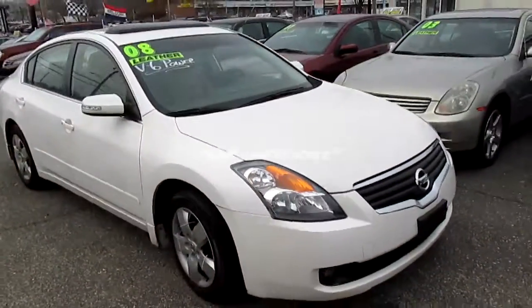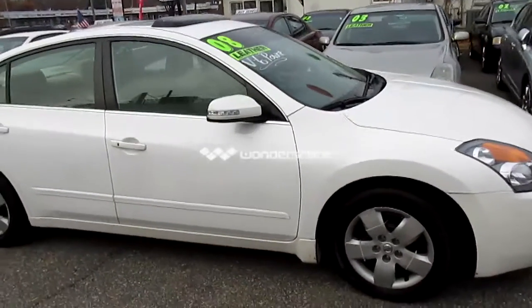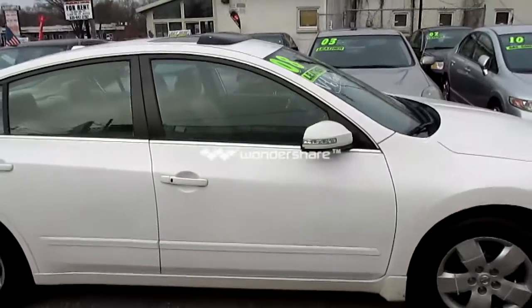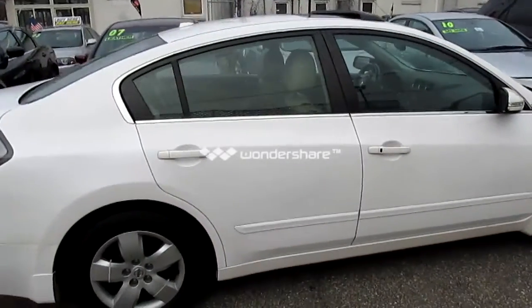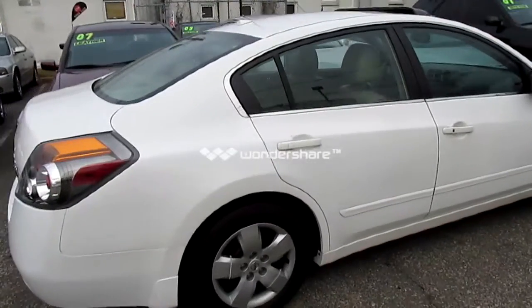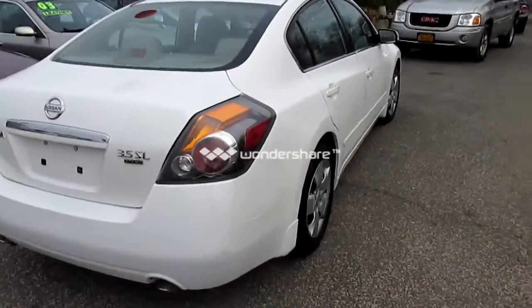2008 Nissan Altima 3.5, loaded up, tan leather, moonroof, Bose stereo — it's a really super nice vehicle. It's the 3.5 SL.